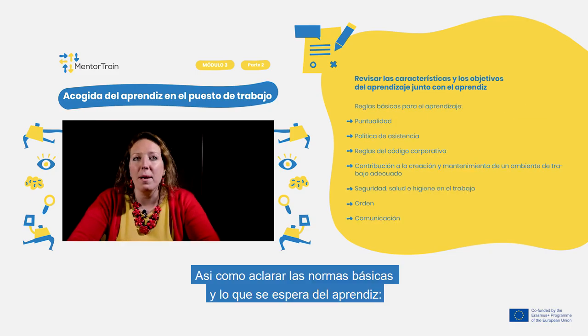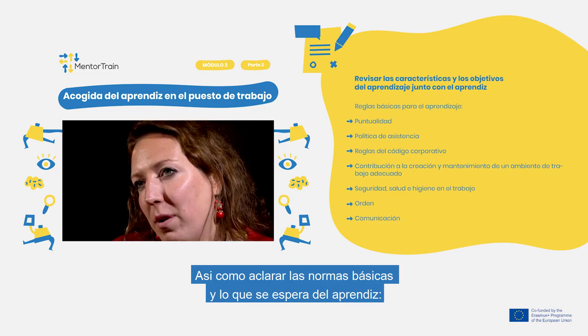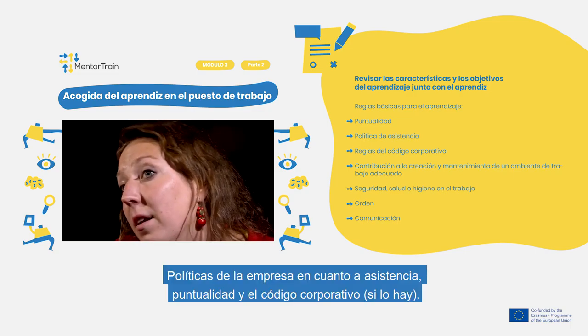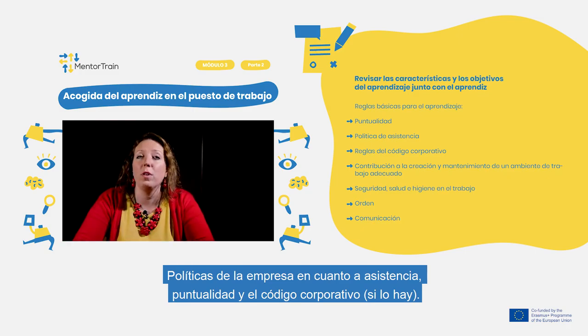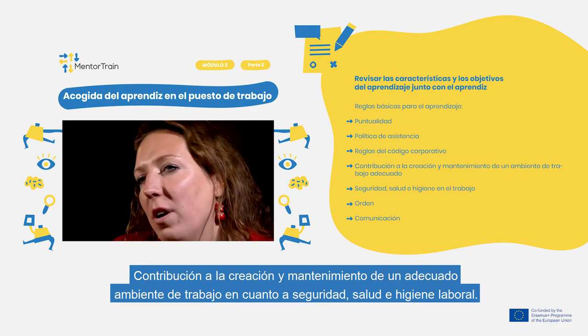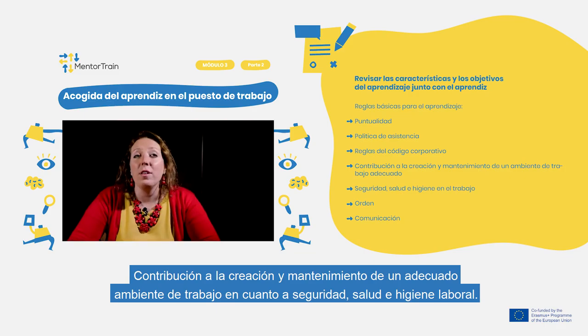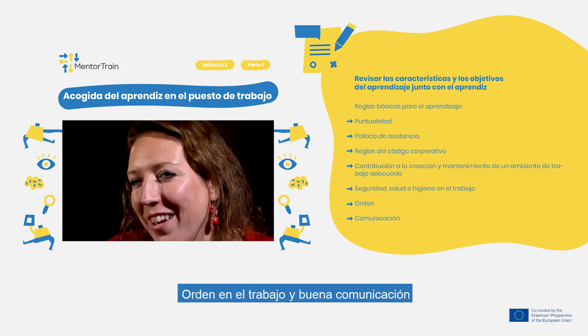Clarify the basic rules for the apprenticeship and what is expected from the apprentice — punctuality, attendance policy and how it is handled, rules of the Corporate Code if any, contribution to the creation and maintenance of an adequate work environment, as well as security, health and hygiene at work, tidiness, and communication.